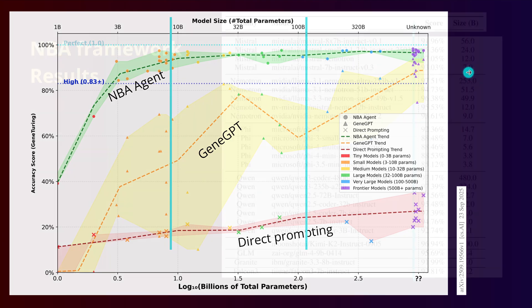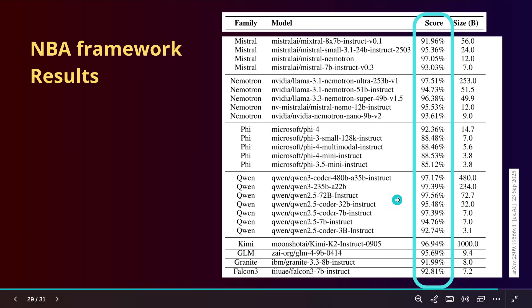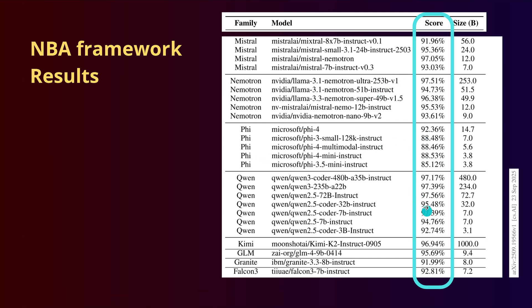Even open-source models — Mistral, Llama, Phi, QN, Kimi, GLM, Granite from IBM, Falcon — are all tested here with the GeneTuring benchmark and the NBA framework implementation. We have multiple agents working on the simplest tasks possible. With QN, you achieve 92–97%. With 7 billion free trainable parameter models, you achieve this. Phi achieves 88–85%. This is what you want with tiny models.